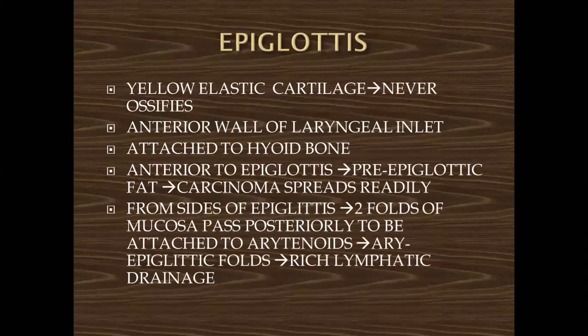Now comes the epiglottis. The epiglottis is not a hyaline cartilage — it is a yellow elastic cartilage which never ossifies. This is surgically important: when we take an X-ray of the larynx, if a foreign body is present in the area of the epiglottis, it is clearly indicated on X-ray. Never think of ossification in the area of the epiglottis, because the epiglottis does not ossify. Ossification always misleads you in the case of the cricoid cartilage.